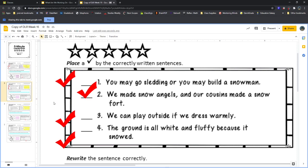Sentence number three: 'We can play outside if we dress warmly.' Should sentence number three get a check mark or no check mark? What do you think, Bailey? Check mark or no check mark?